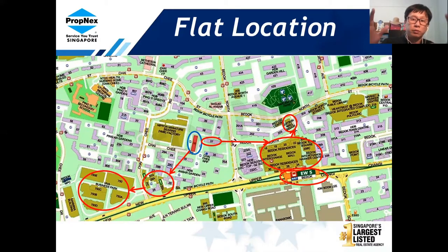Bedok is more or less in the middle of the east, so it's very convenient. If you don't feel like walking from the block, you can take a bus to Bedok MRT station — it's just one bus away. You can also reach Bedok Point, which is where the old Bedok cinema used to be, though it is currently under renovation.